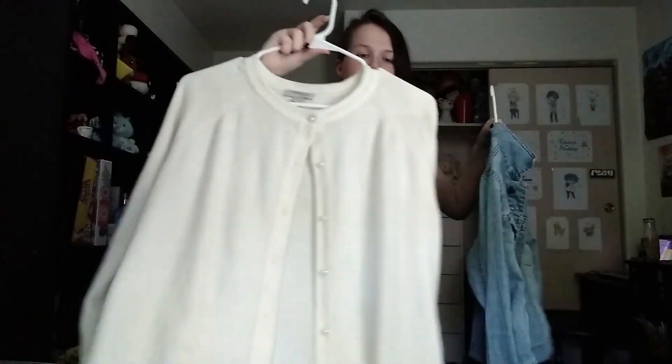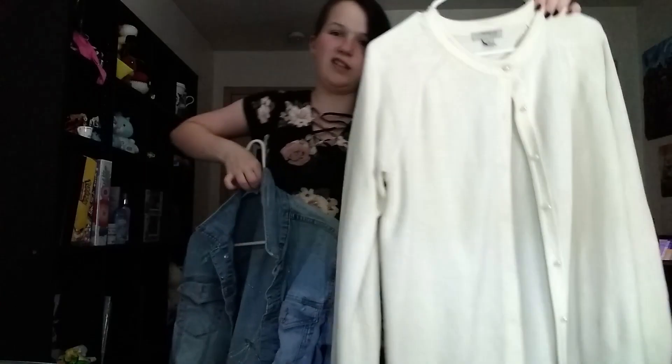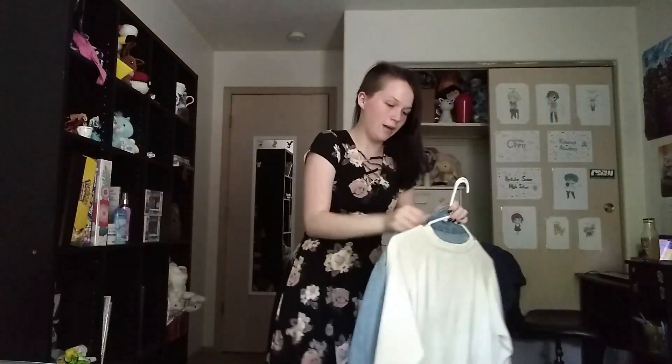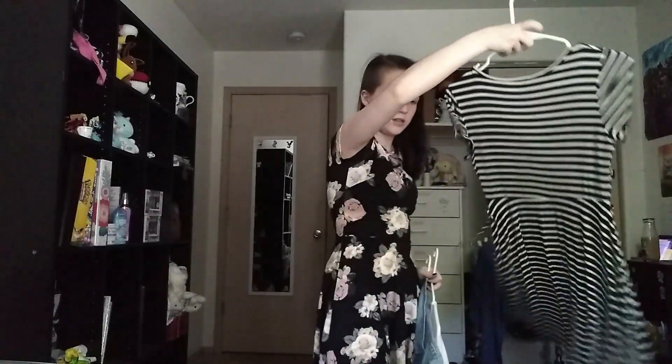Along with this cover-up that my grandma gave me — I won't be trying that one on but you can see the idea. And then we have my new jean jacket I bought which has dragonflies on it. Next is this black and white striped dress, which I'll put on now.